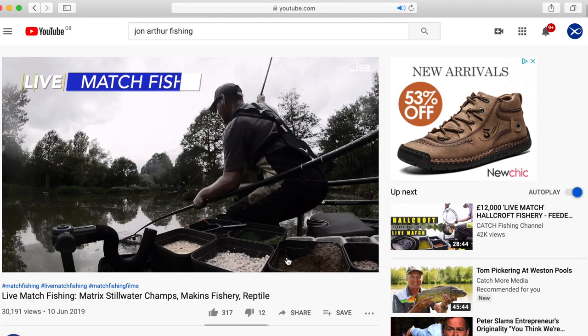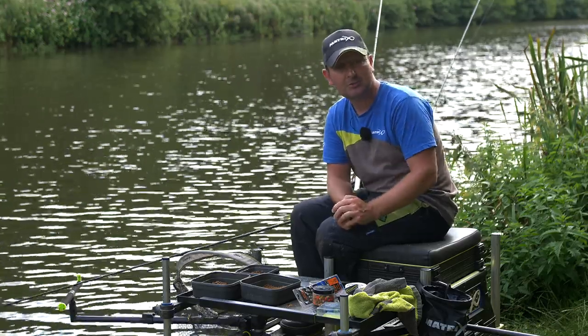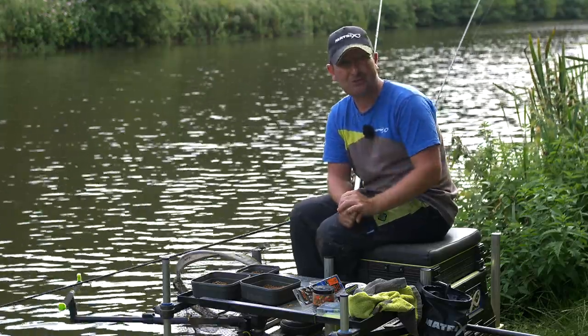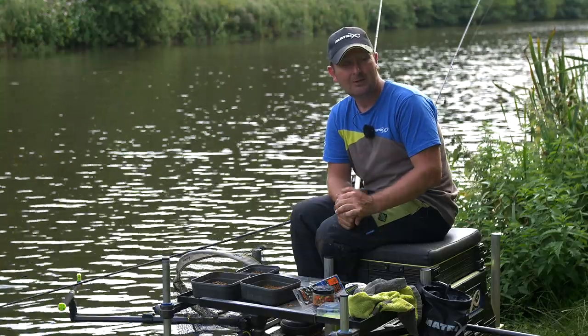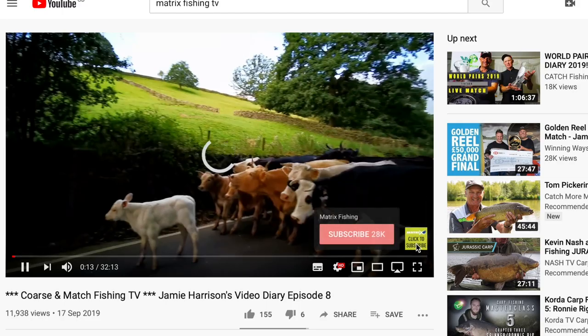YouTube is a fantastic resource for learning about methods, seeing venues, and following competitions you might be interested in. But it's also a way of just sitting back and watching one or two fishing films. There's such a wide variety out there — there's something for everyone.